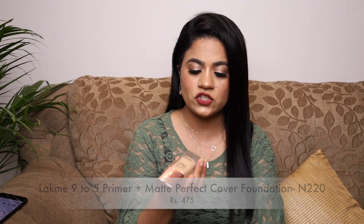Next is the Lakme 9-to-5 Primer Plus Matte Perfect Cover Foundation in shade N220 Neutral Medium. I used this today and I quite liked the finish — I was blown away because I was expecting it to be similar to the Maybelline Fit Me, but I think I like it a bit better. I've only used it once so I can't conclude yet. It retails for 475 rupees, comes in a glass bottle with a rose gold cap and a spatula applicator.